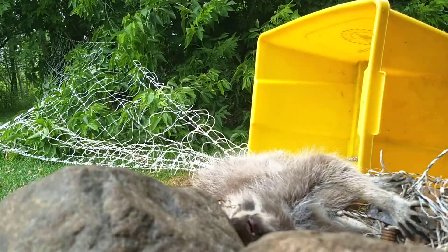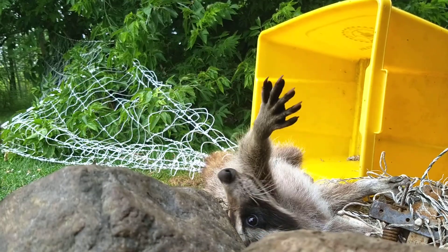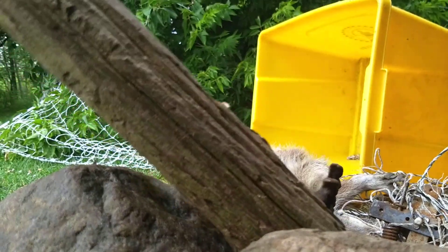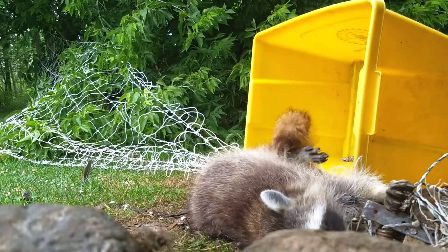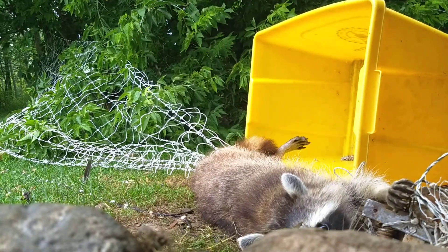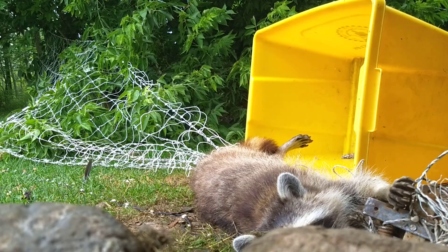Wow, you are not happy, are you? A mama raccoon. I've got to close the chicken door, though, because I don't want this thing getting out and then immediately going in there.